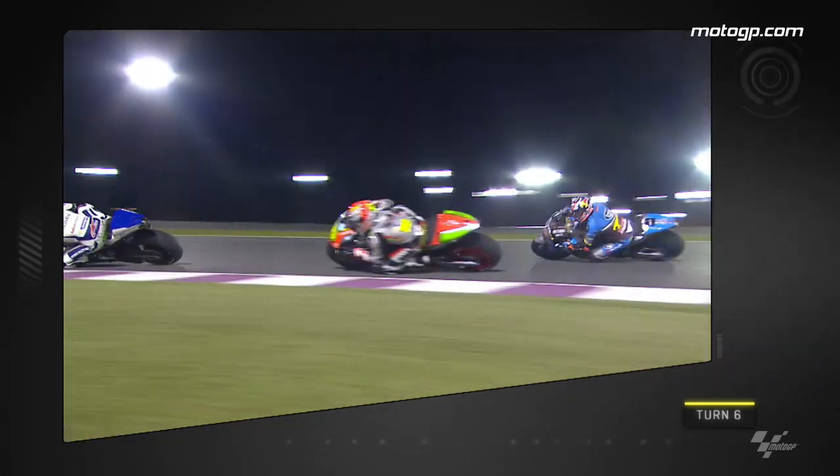Slightly further down the field, this is Alvaro Bautista on the Aprilia RS-GP pulling off a similar move on Jack Miller, again at turn 6.